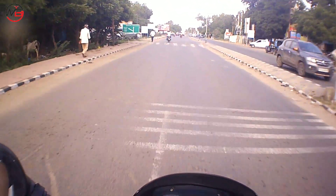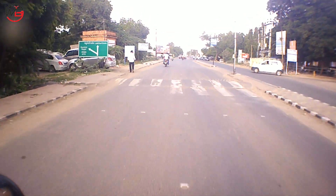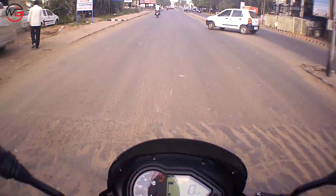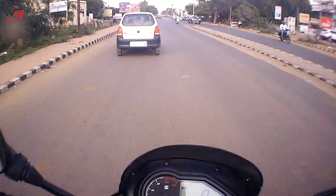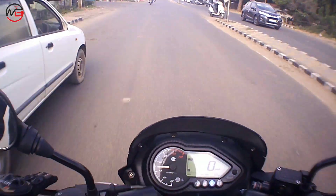The sitting position is also comfortable — perfect for city riding, no problem at all in stop-and-go traffic. You can comfortably ride it at 80–85 km/h, and if you rev it a little more, you can even reach 100 km/h easily.